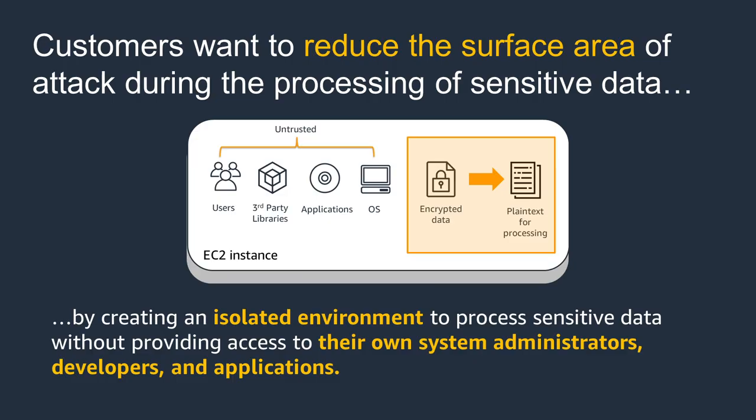But what happens when this data needs to be decrypted for processing? To protect the unencrypted data during processing, customers often set up separate VPCs, remove unnecessary third-party software on their instance, limit connectivity, restrict user access, and more. However, doing this can be complex and burdensome. We wanted to make this easier for our customers.